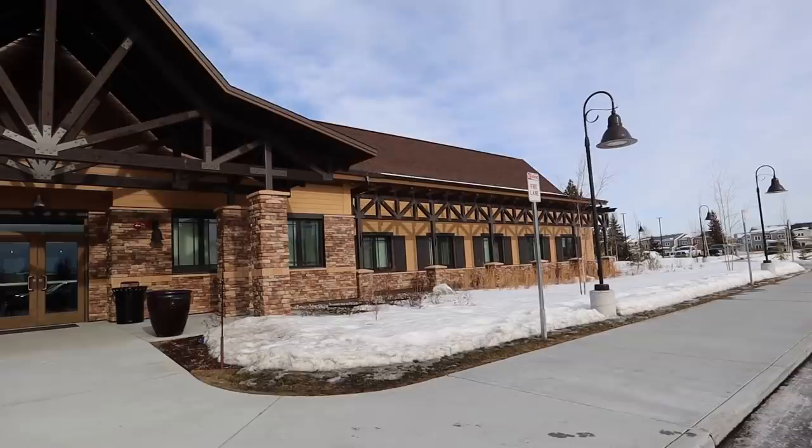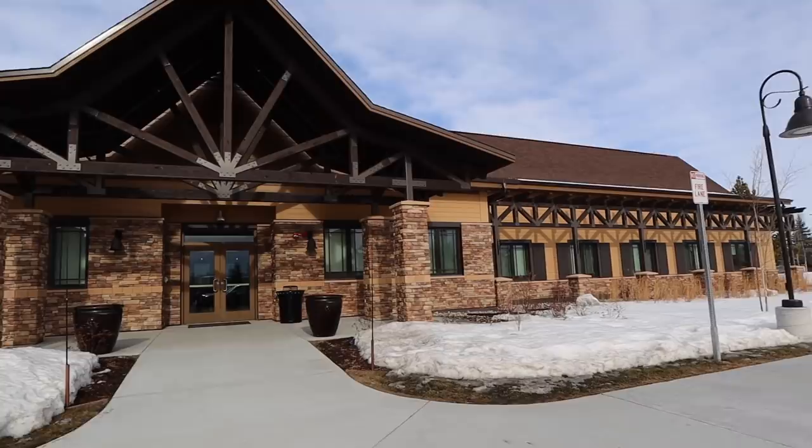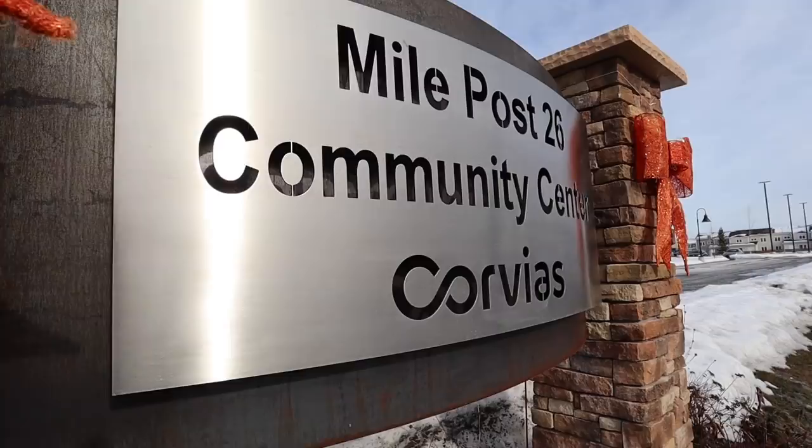Now I'm here at the Corvius Community Center, and this is a great place to come for any housing questions. These are the people that will get you houses here on base. They are a privatized company. Corvius Community Center is where you want to go — let's go check it out.